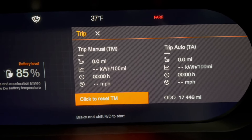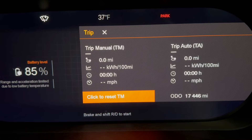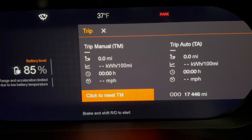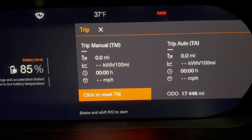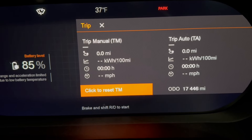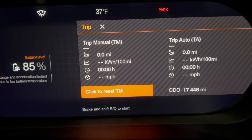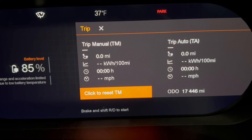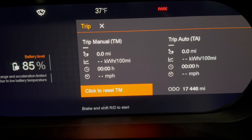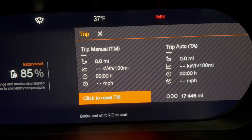I'll reset the trip odometer. We're not going to drive too far, but hopefully we'll be able to see what our efficiency is in the cold weather. You can see it says 85% state of charge. On the app, when I started preconditioning, it said 87% — but I don't think that was 100% accurate. The app is oftentimes off a little bit, maybe plus or minus 1%. So I think we're probably really at 86% state of charge. It's been preconditioning about 20 minutes, so it looks like we lost a percent just preconditioning for 20 minutes.